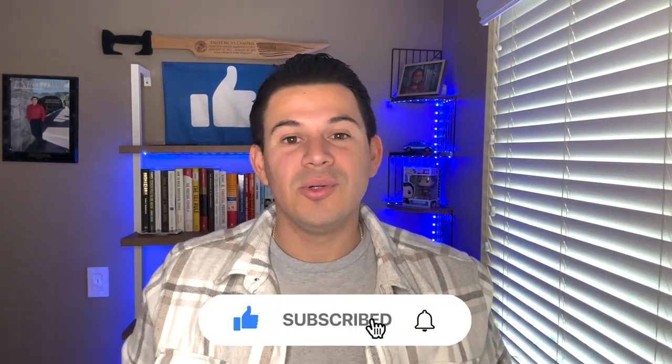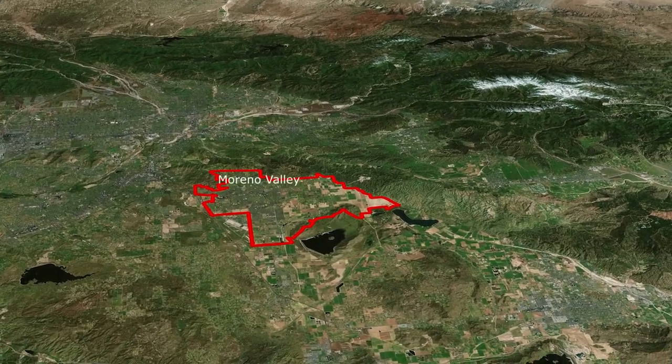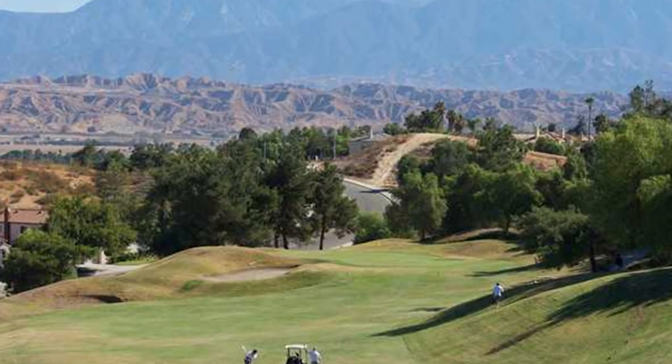Moreno Valley — just to give you a little insight before we jump into this Google Map tour — it is one of the larger cities here in Riverside County. It is actually the second largest city within Riverside County, right below Riverside, California. Moreno Valley has really exploded within the past 20 years, grown significantly, and if you watched my pro and con video about Moreno Valley you know exactly what I'm talking about.